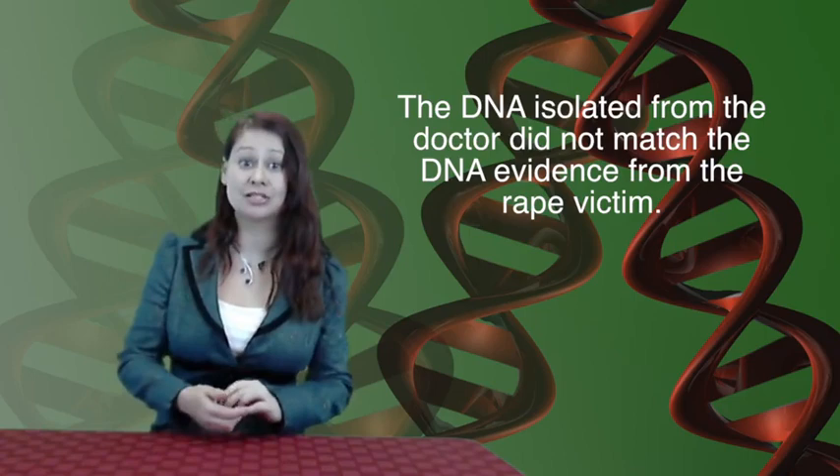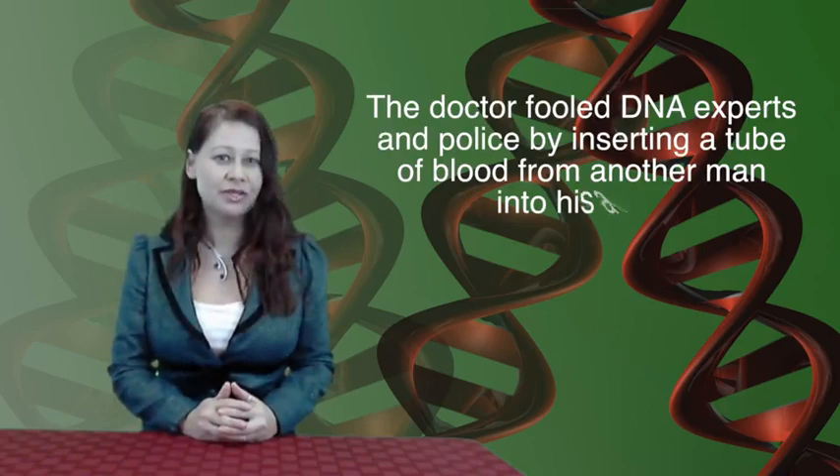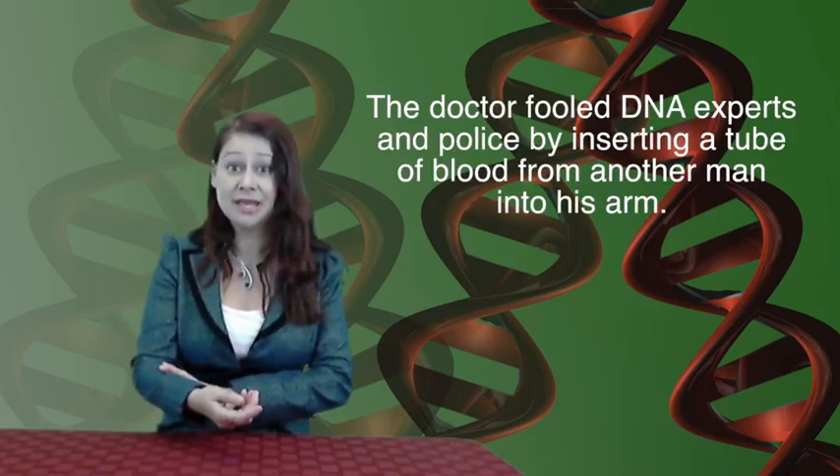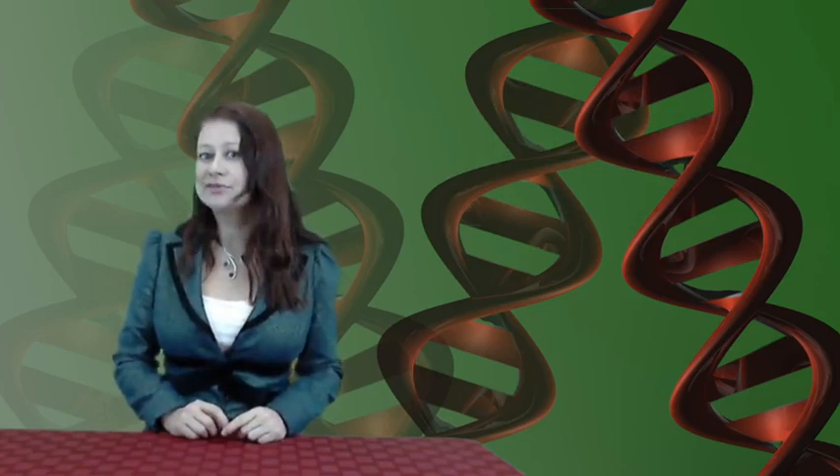The doctor had actually successfully fooled DNA experts and police by inserting a tube in his arm where the blood had been taken. That blood was taken from another one of the doctor's male patients. The doctor was finally caught when his stepdaughter accused him of rape. The man the doctor had originally taken the blood from had died, so fresh blood was not available. This time, the police and forensic scientists also took DNA from multiple locations of the doctor, including his cheek, and the cheek cells matched the sperm evidence.